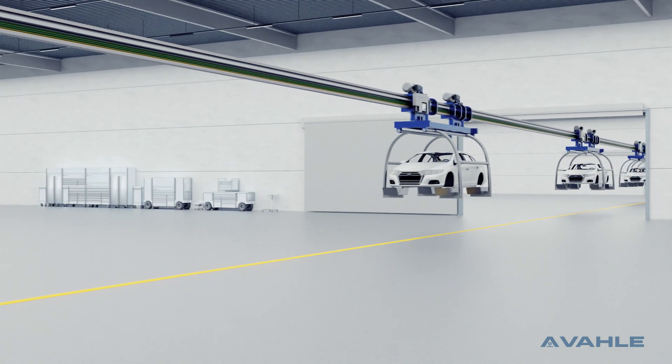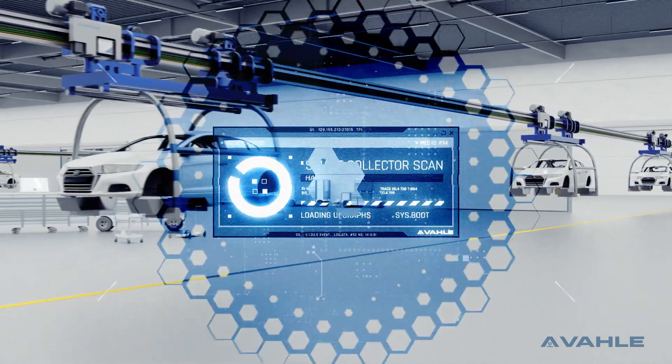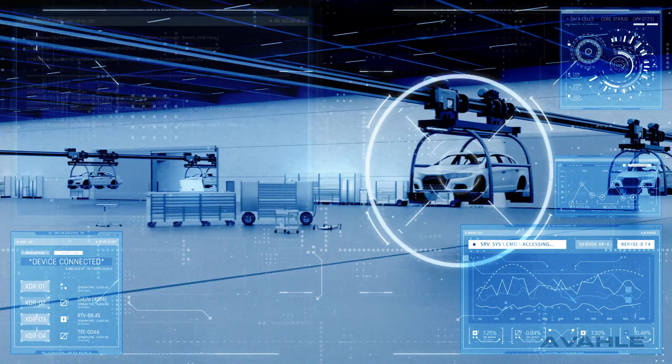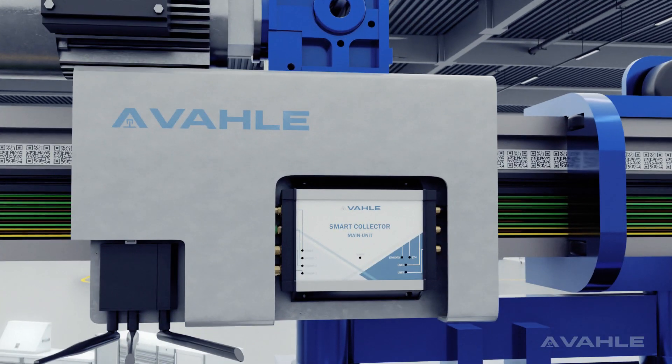With our smart collector, you can reduce maintenance times. Monitor your system and keep track of its functionality and condition. The smart collector analyzes the system and reports if any malfunctions appear.